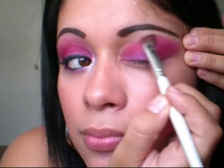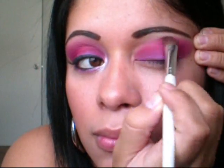Next, I'm going to get my Sushi Flower color from MAC. This is a gorgeous color, and I'm going to apply that next, a little over this, so I can blend it in. Okay, and that's that.